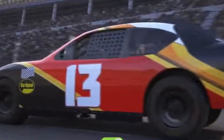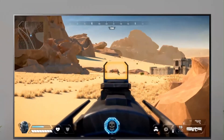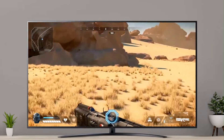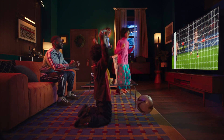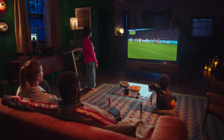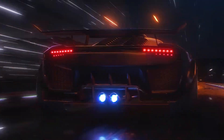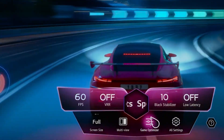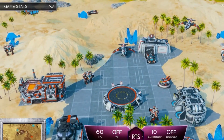QLED TVs still remain an excellent choice for gamers, especially those looking for bright, responsive, and affordable performance. QLED technology excels in high brightness and vibrant color accuracy, which means games look punchy and visually striking even in bright rooms. Like mini-LED, most 2025 QLED models include HDMI 2.1 ports, 120Hz refresh rates, VRR, and ALLM, ensuring smooth gameplay with minimal lag or screen tearing. However, since QLED panels typically have fewer dimming zones, their black levels and contrast aren't as deep as mini-LED TVs, which can slightly affect dark scene detail in games. That said, for players who enjoy fast-paced titles like Call of Duty, FIFA, or Fortnite, QLED provides excellent speed, color, and brightness — all at a lower price point.